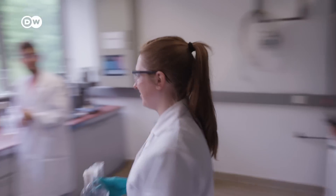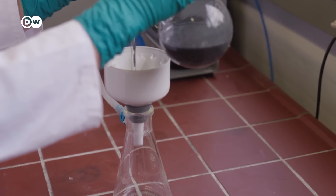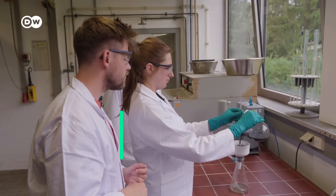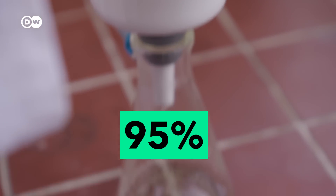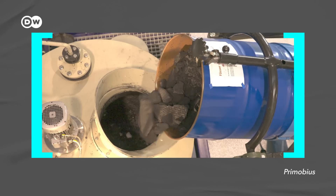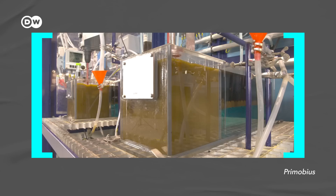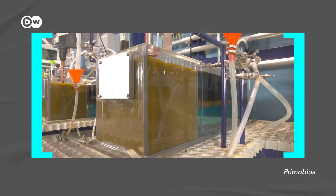As a second step, the black mass also gets filtered. Luca says throughout the entire recycling process they are able to remove 95% of impurities. On a larger scale, the whole process looks like massive pots of solvent in which black mass is processed. From what we're seeing here, the exhaust gases seem to be a bit of an issue. What are we dealing with there?